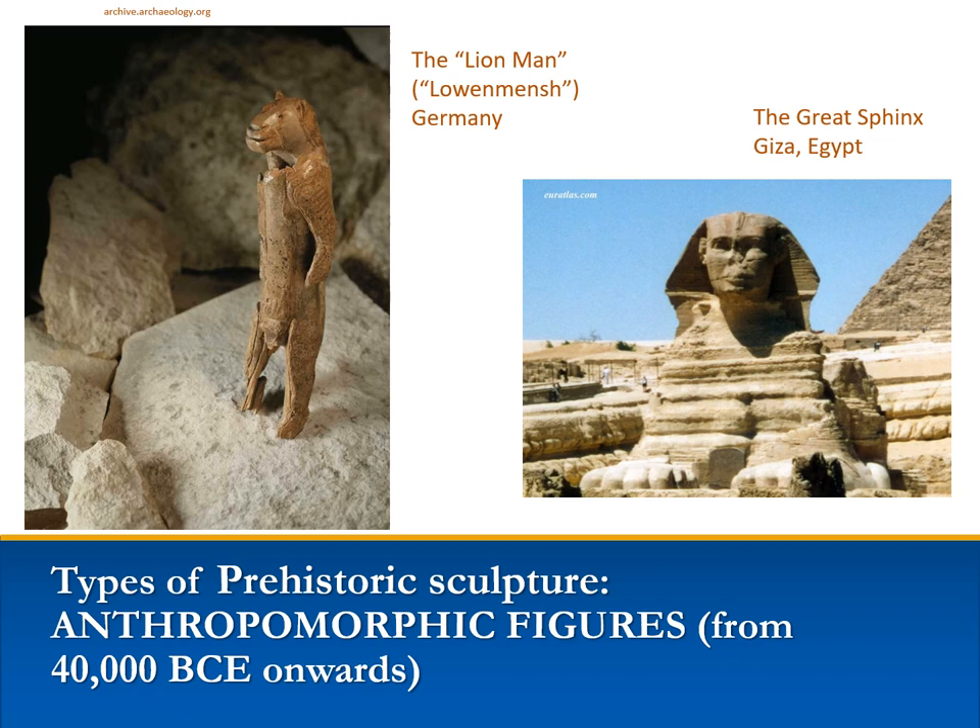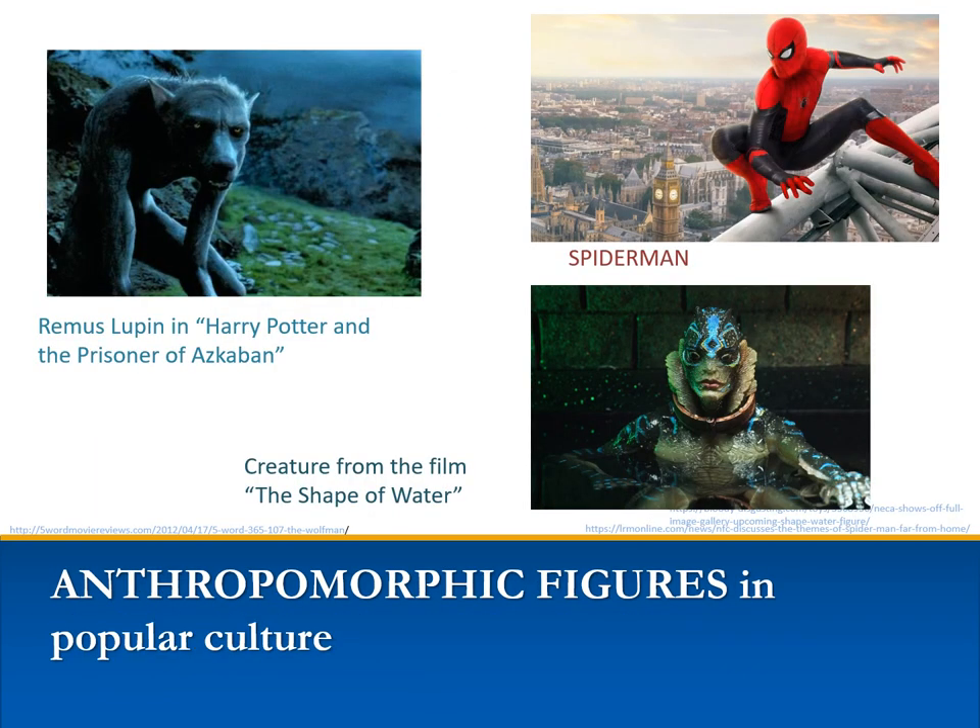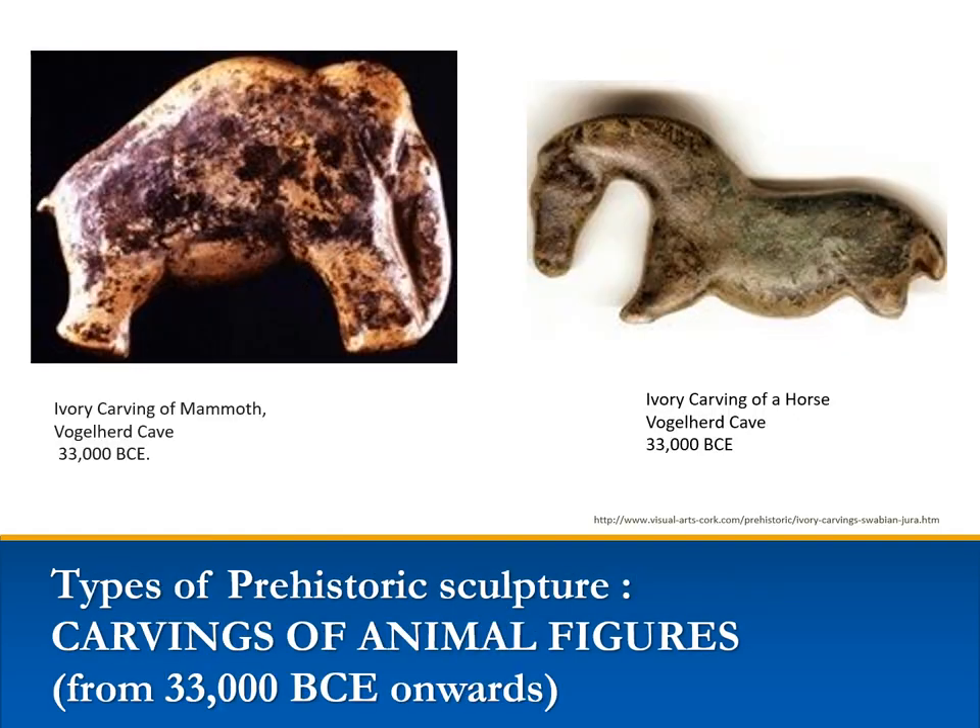Can you think of any anthropomorphic figures in popular art? Here are some anthropomorphic shape-shifting characters from our own culture. In 2006, archaeologists at the German University of Tübingen unearthed the first completely intact ivory figurine of the Old Stone Age. Dated to 33,000 BCE, the ivory carvings of a mammoth and horse from a cave site in Vogelherd, Germany, are the oldest carvings of animals known to archaeology.